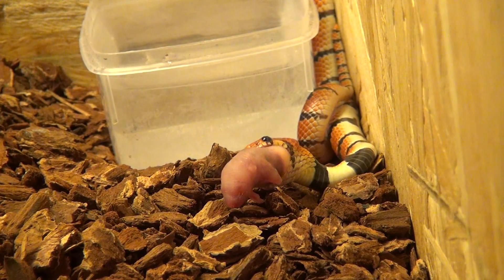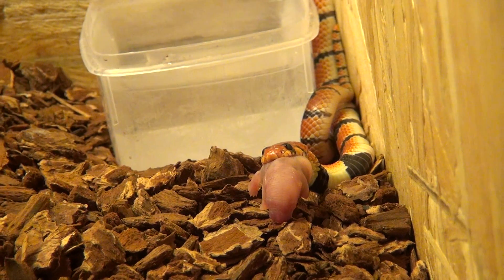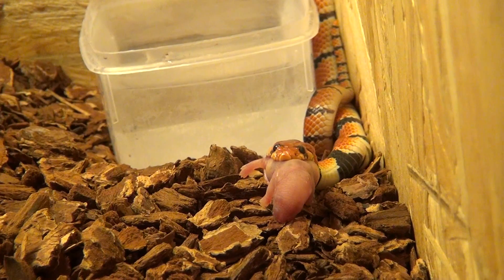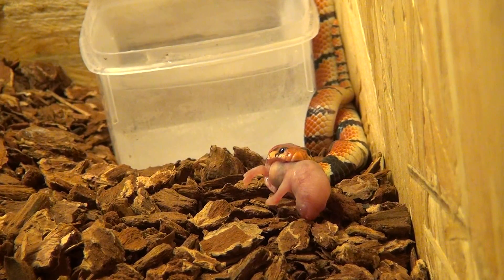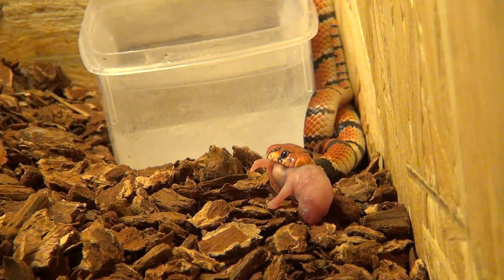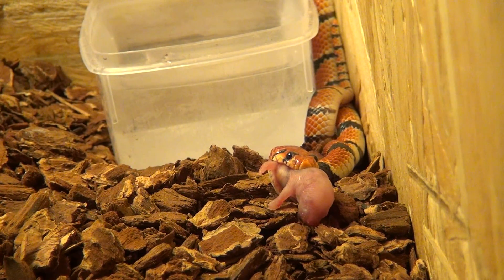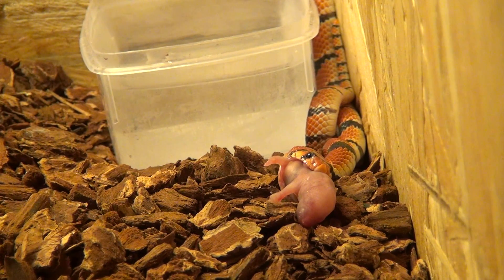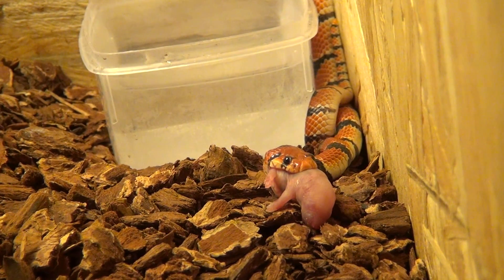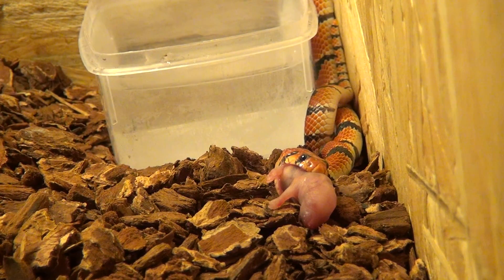That black paste is pretty much the antibiotic paste. Aside from those lesions, she looks and acts 100% healthy. She's very active and she eats fine. But it's still a cause of concern for me, so I had to treat her.